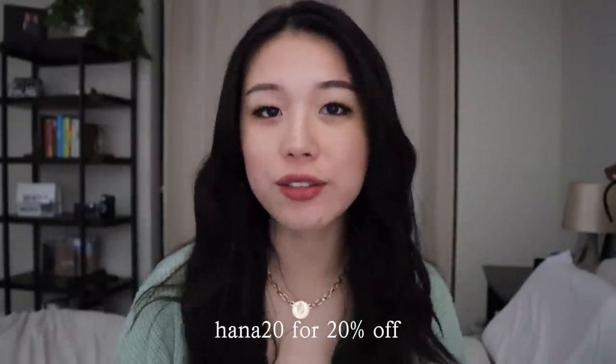Hi guys, so today I'm going to be doing a winter to spring clothing haul and I'm really excited because today's video is sponsored by Princess Polly. If you guys like any of the stuff I'm going to show you, you can use the code HANNAH20 for 20% off. They also have free express two-day shipping on anything over 50 US dollars.